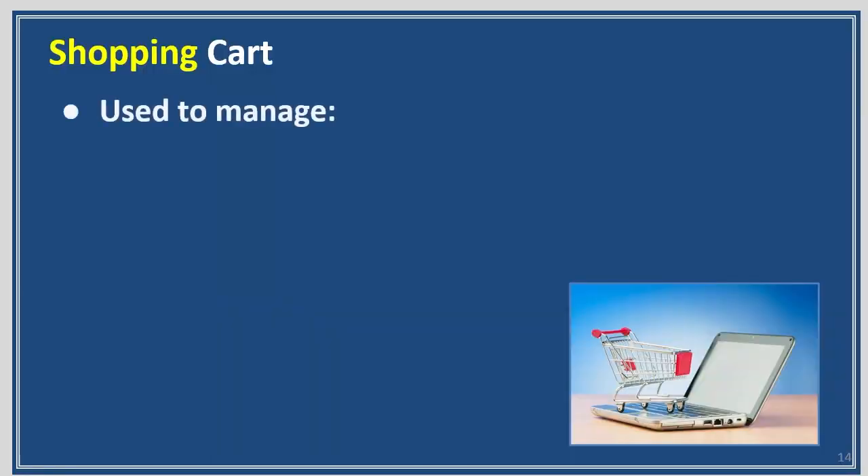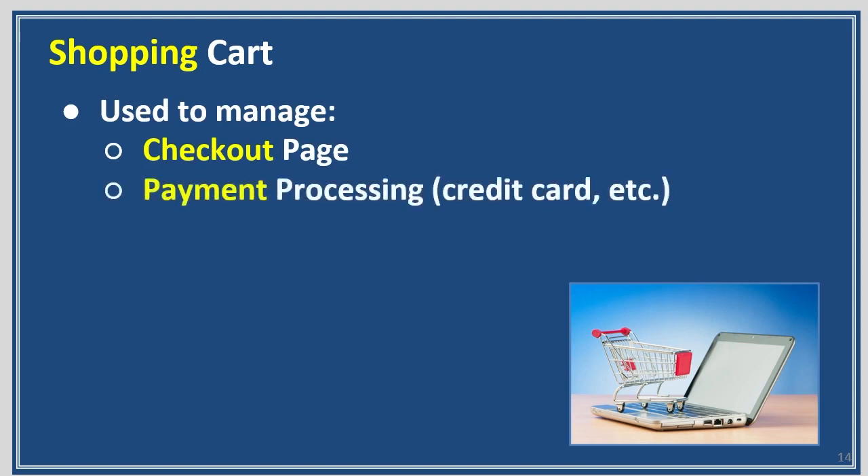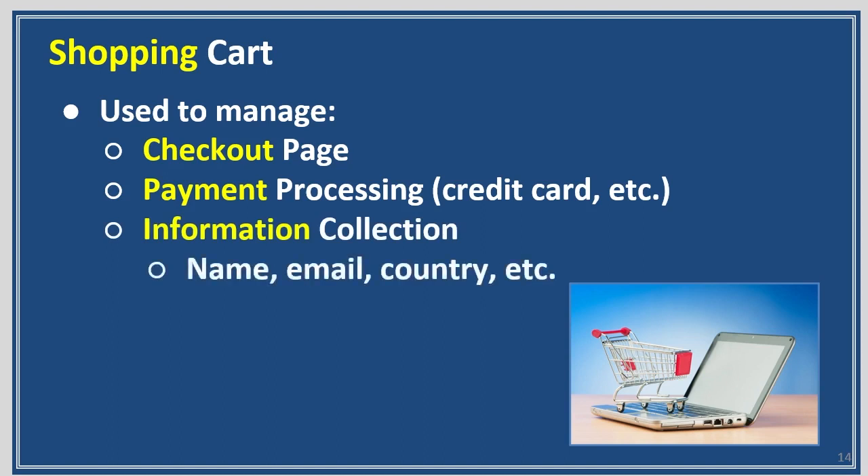Shopping cart is used to manage the checkout page, payment processing — being able to take credit cards. It collects information: name, email, country, etc., and the credit card numbers and all the other stuff you need to sell your information, product, or services. Without a shopping cart, you've got to collect payment somehow, and that's all done through the shopping cart.